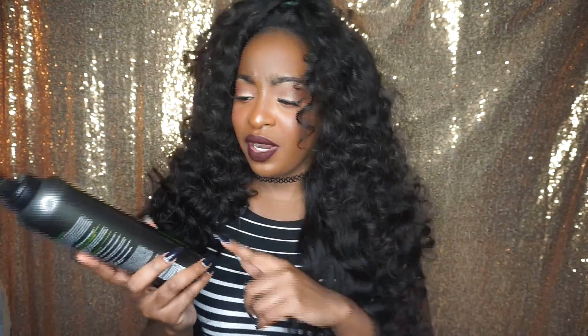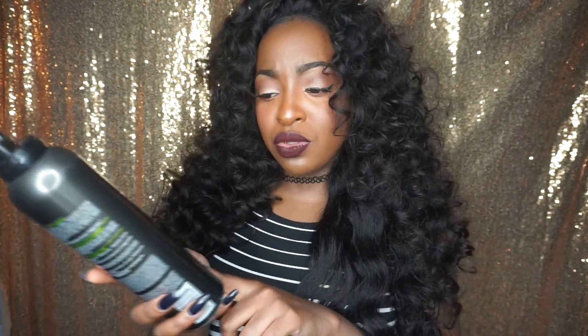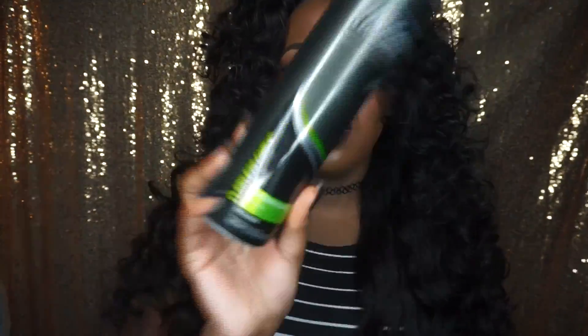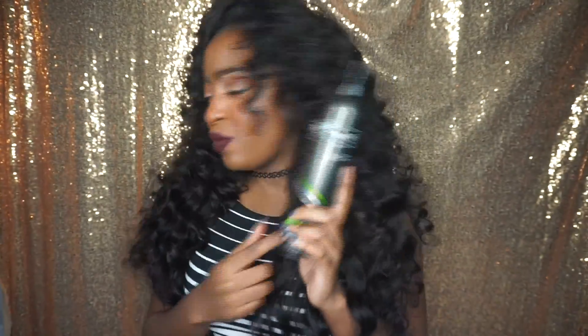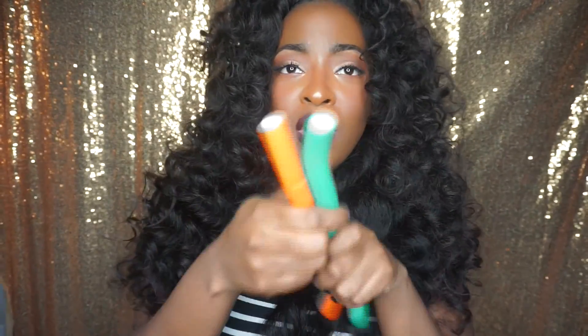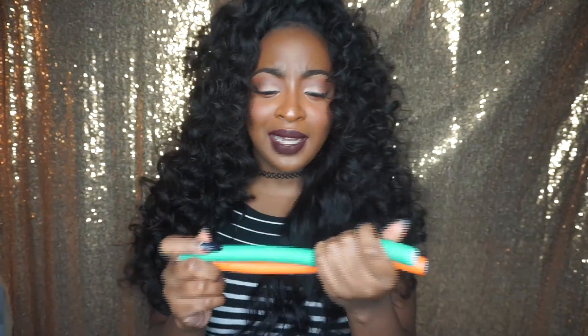The Trust Me mousse is like three to four dollars — nothing major. I got it from Target and it says 'Flawless Curls Extra Hold Mousse' on it. They have a lot of different kinds, so make sure you get the green one because it works really well.